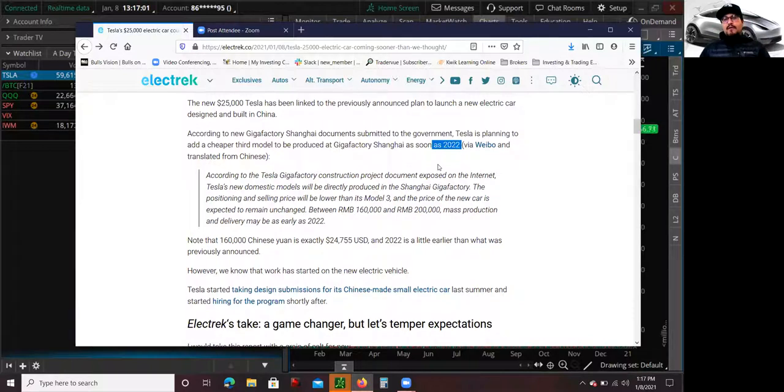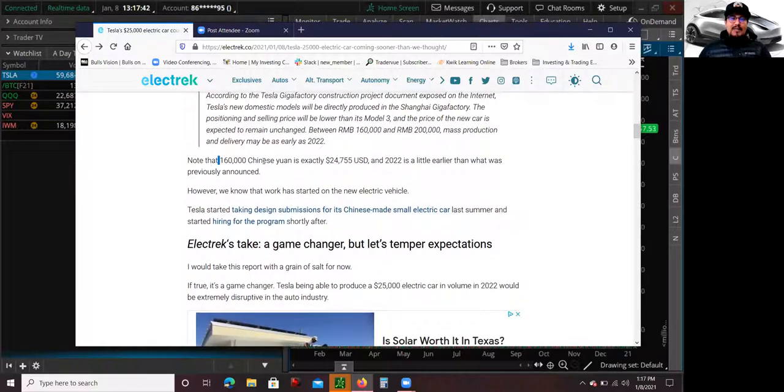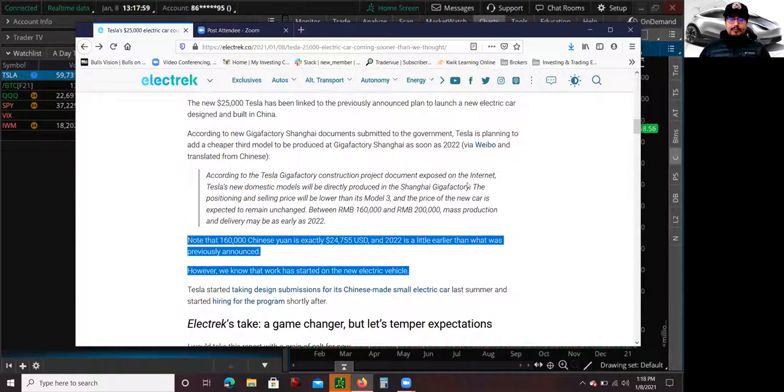That is huge, because during Investor Day they were mentioning it might be three years from now. We're already in 2021, so we're talking about one year from now. According to the Tesla factory construction project documents, Tesla's new domestic model will be directly produced in the Shanghai Gigafactory. The position and selling price will be lower than the Model 3, and the price is expected to be between RMB 160,000 and RMB 200,000. Note that 160,000 Chinese yuan is exactly $24,755 U.S. dollars. Again, this is still some speculation, but whatever news came out, it's starting to look pretty legit.